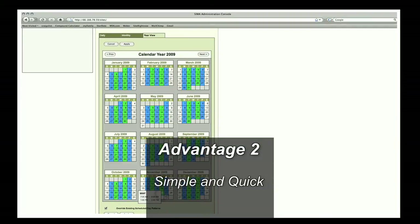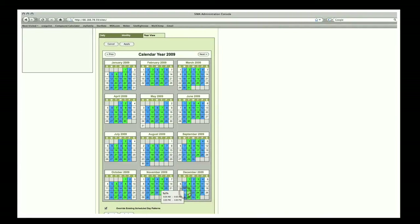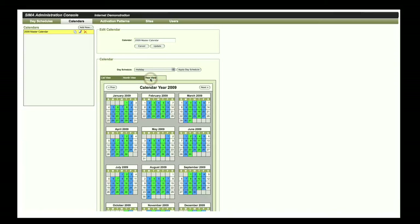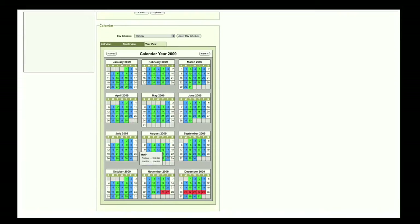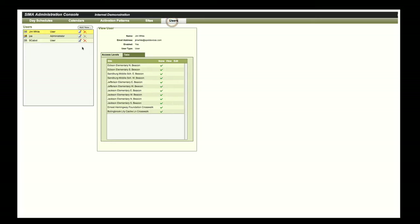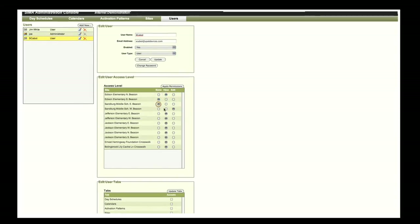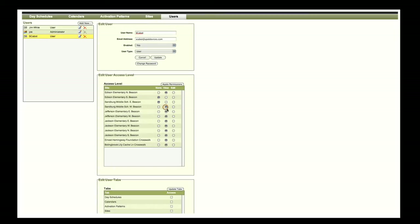Second, all user interactions with SEMA are simple and quick. For example, a simple, intuitive calendar-based scheduling system can build out multi-year schedules within minutes for all the schools in an entire district. In addition, district-level administrators can quickly assign view and edit privileges to appropriate personnel in each of the individual school groupings, such as elementary schools, middle schools, or high schools.